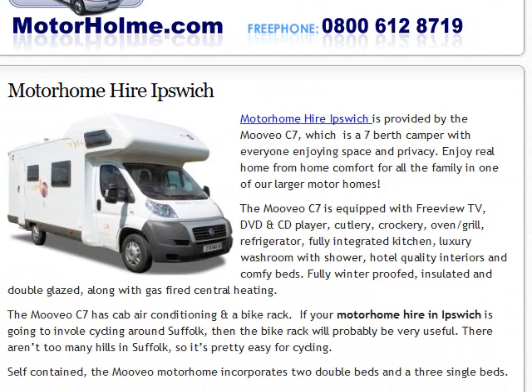So this is the Movio C7. As you may have noticed if you're a regular reader, we're quite fans of the Movio motorhomes and I think they're made by the Pilote company, a French company.